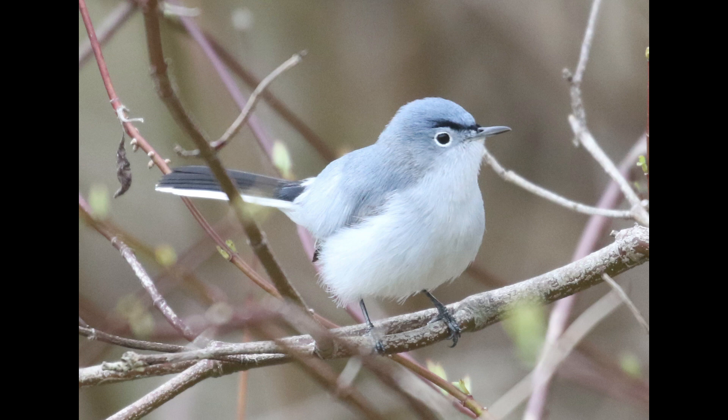Blue-grey gnatcatchers are really tiny and active birds. They're quite vocal in the spring — they have sort of a wheezy call that you'll hear coming from the trees. The upper side is the namesake bluish-gray color, and they have a paler underside.